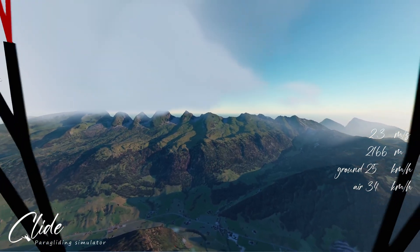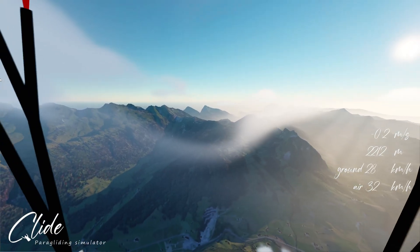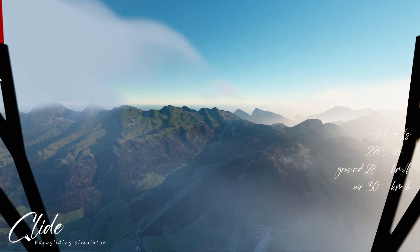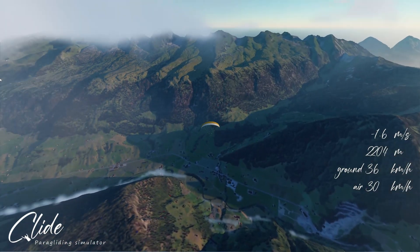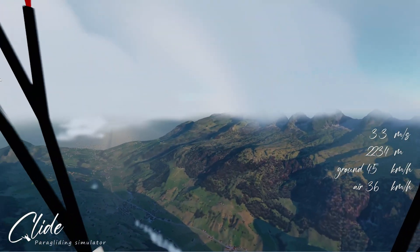I'm going to talk a little bit about the project, where I'm heading with it and what I would like to do. This specific flight ended up in a cloud suck that I could not escape. I really wanted to get down to the Valencia because it's a gorgeous piece of terrain to show off, but I didn't make it and I'll have to record that on another day.